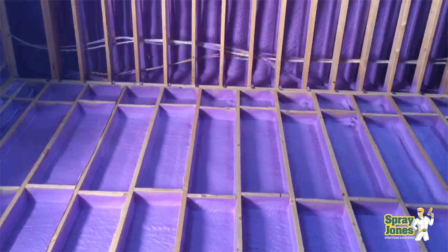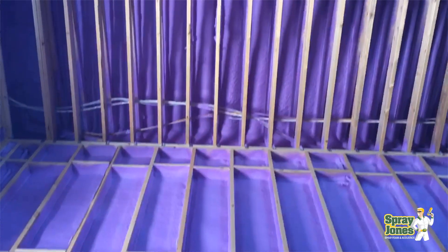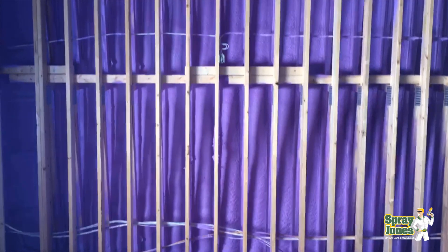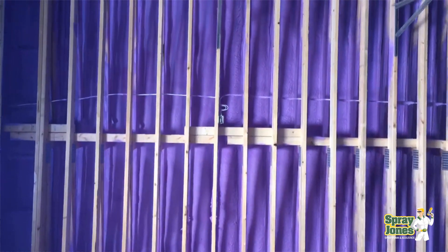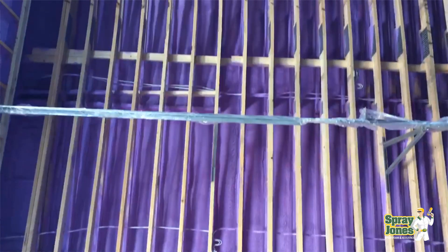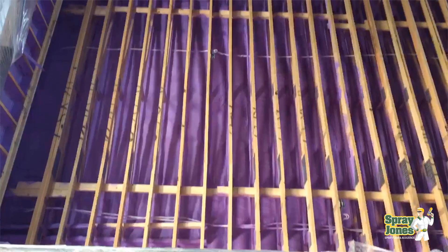Hello everyone, Mike with SprayJones. I'm going to continue with answering common questions that everybody has, and this one is: is there a waterproof spray foam? This is a very valid and important question because there are two predominant products on the market — open and closed cell — that behave completely differently, and we've got to take a look at that because not everybody understands how they're going to behave.